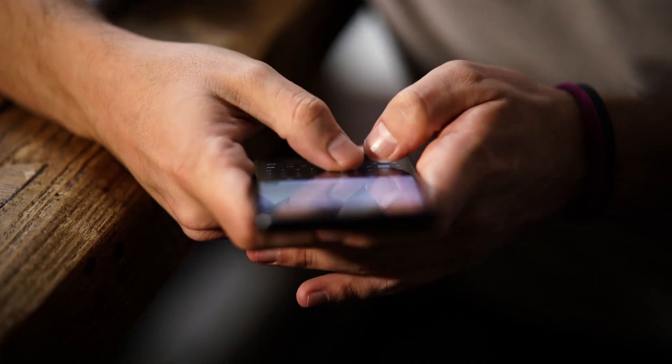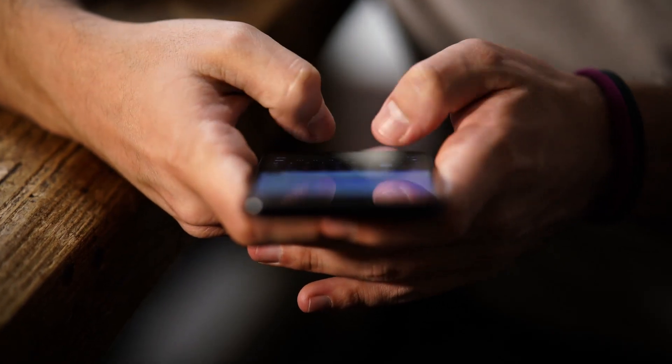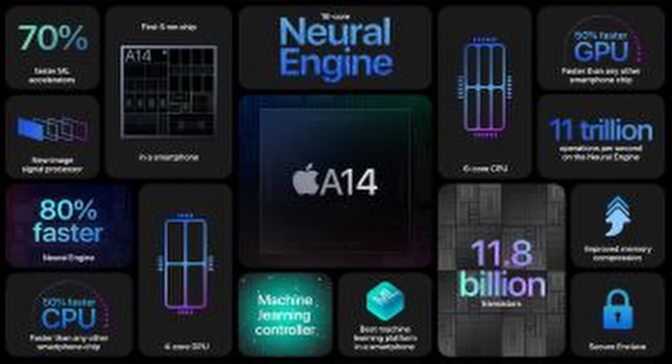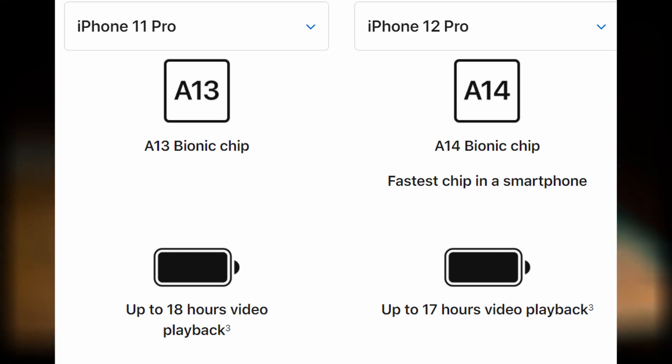The combination of increased performance, power efficiency, and decreased cost is the reason why Apple's A14 Bionic chipset — the first ever in the world to be manufactured with a 5 nanometer fabrication process — is able to achieve a 50% faster CPU and GPU, whilst keeping the $699 starting price point carried over from the iPhone 11 series, and maintaining equivalent battery life despite the addition of 5G, which consumes a lot of power.